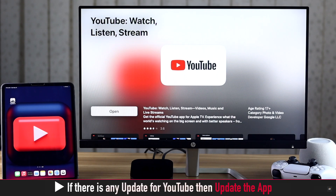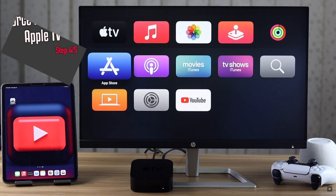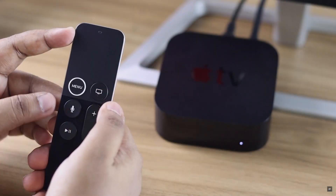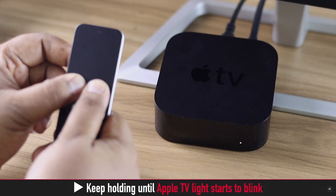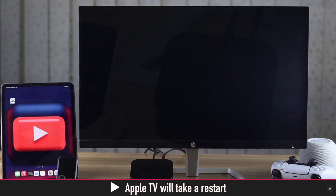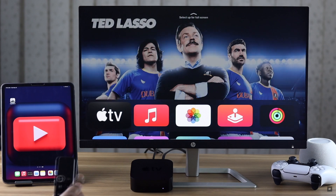If there is an update, go ahead and update the app. You can also give your Apple TV a force restart — it will fix minor software glitches. Press and hold the Menu button and Home Screen button together on the Siri remote. Keep holding them until the Apple TV light starts to blink. Your Apple TV will restart and it should fix the problem.